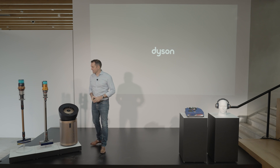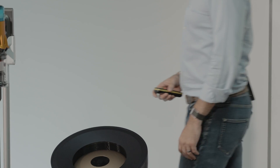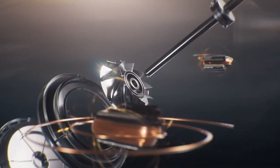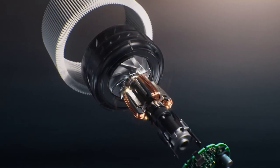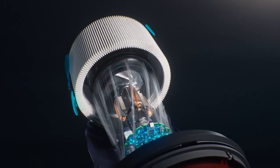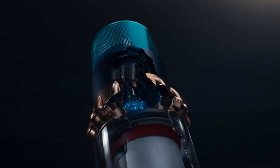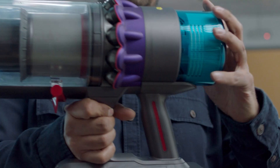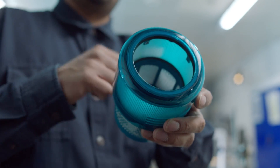The next product I would like to introduce you to is our latest cord-free technology. This is our Gen 5 Detect. This is Dyson's most powerful cord-free vacuum cleaner, but we've also pushed ourselves even harder on the filtration side. This has a HEPA filter which filters out particles as small as 0.1 of a micron, including particles as small as viruses.